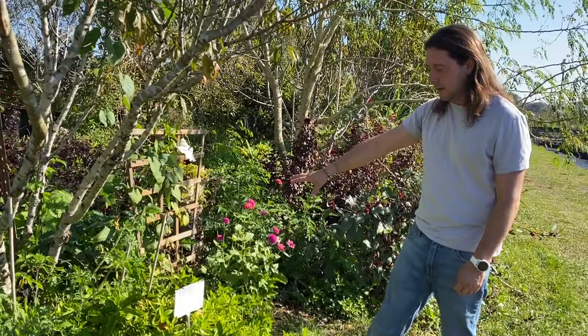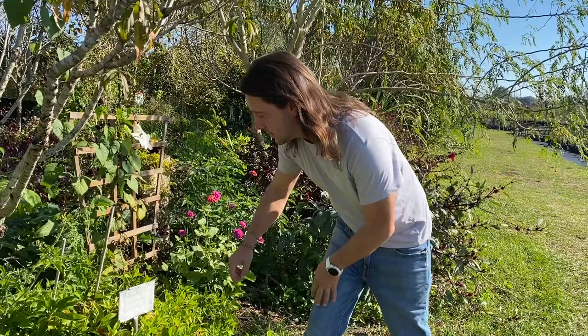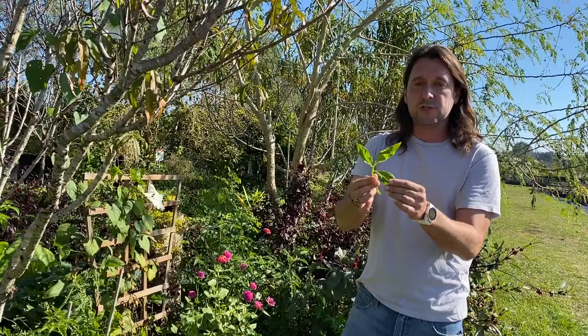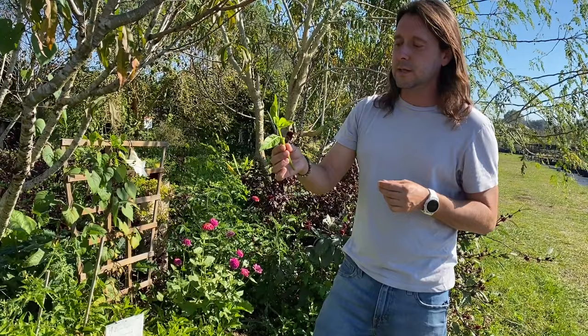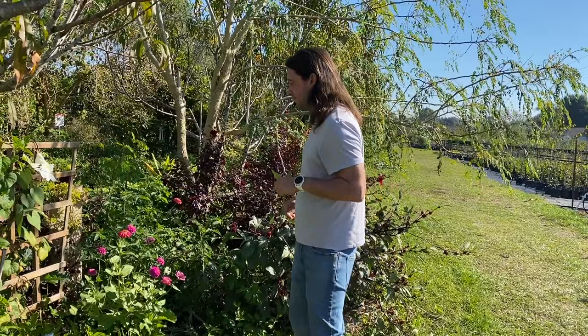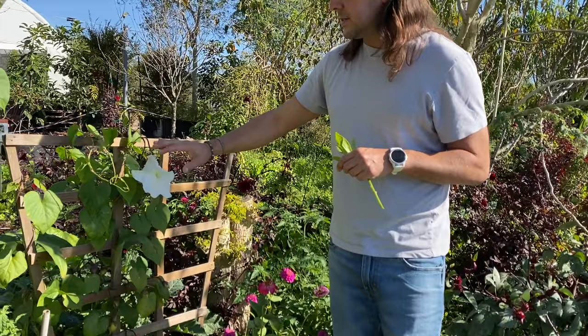We haven't weeded this area in months. Longevity spinach is a tender perennial — it may die back in winter, but you just break off a cutting, put it in a mason jar in a sunny window, and in a few weeks it'll root out. It's great eaten fresh or in soups, stews, salads, and scrambled eggs. It's also really good medicinally for lowering cholesterol levels and helping normalize blood sugar. This pollinating plant here is called a moonflower — you can see it's just closing up for the day at 10:30 AM.